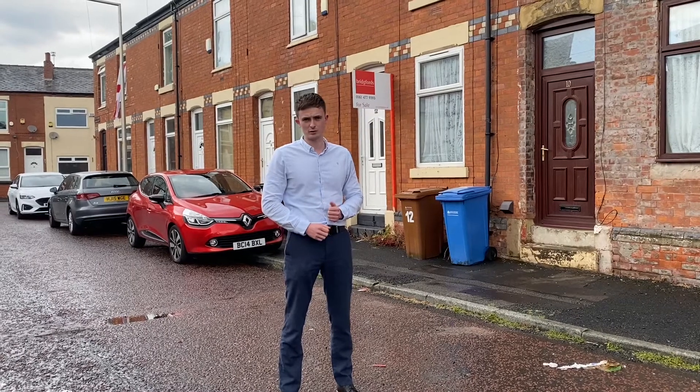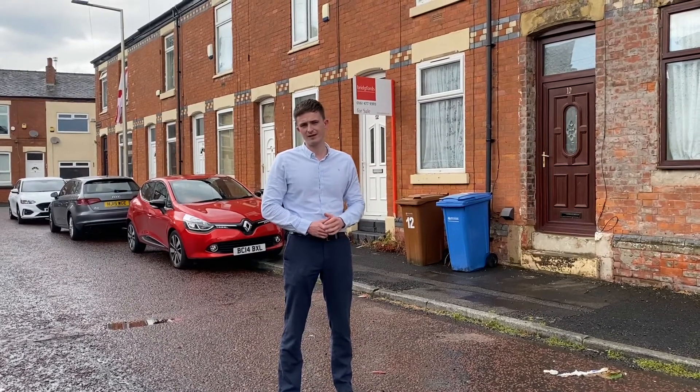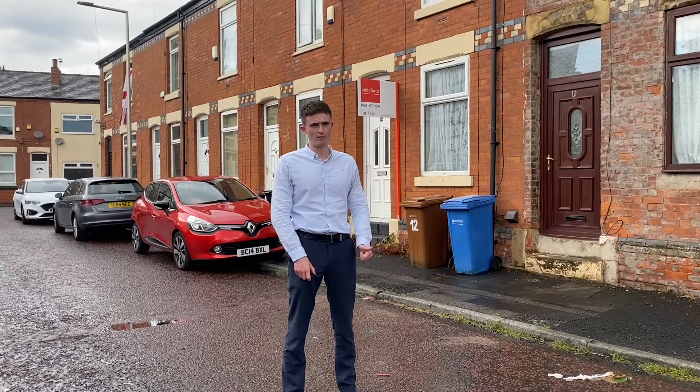This one's actually got tenants in it, so it's a perfect investment opportunity. We're achieving around £750 per month on the rental market, so great yields on these properties, as is always the case in the area. I'll put the property in the description along with the other one — get around and see these.